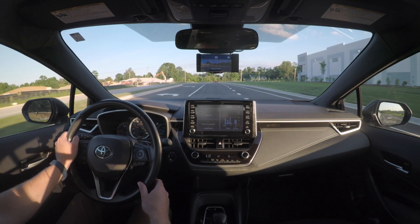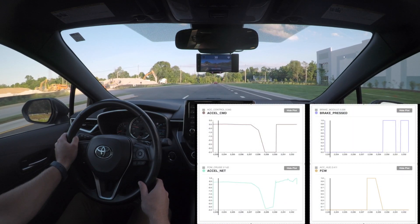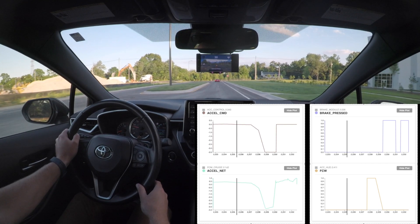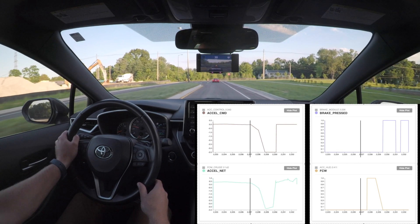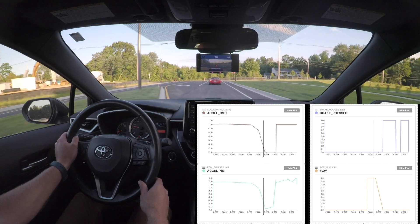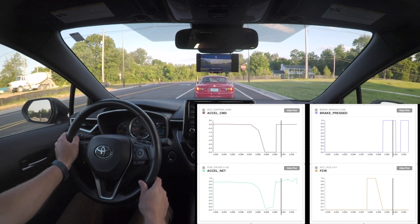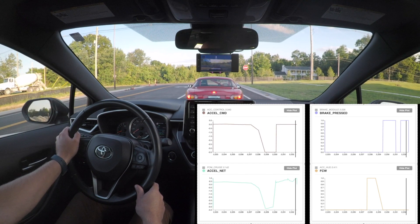Let's look at that again in slow motion with data overlaid — showing the acceleration command, net acceleration, when the brake was pressed, and when the forward collision warning alert came on. Just before the forward collision warning, the car has a standard ramp-down deceleration. When the alert comes on it becomes much more aggressive, going all the way down to negative 3.5 meters per second squared. I then press the brake and bring the car to a stop. Overall net deceleration was almost half a G — definitely not a comfortable way to stop the car.